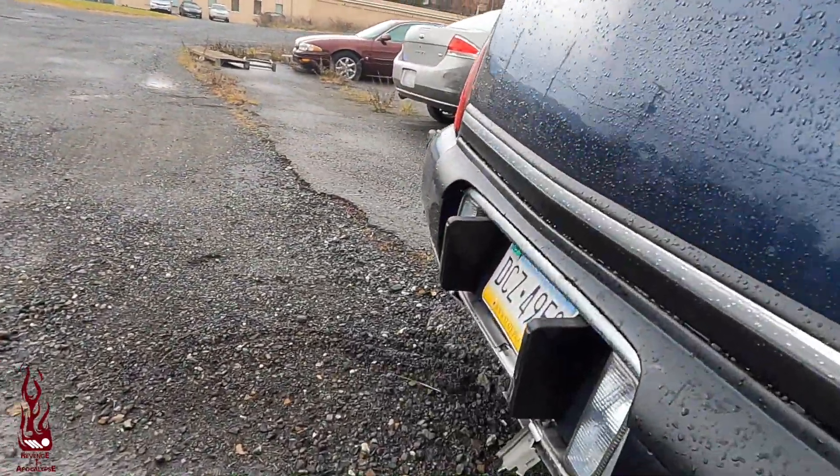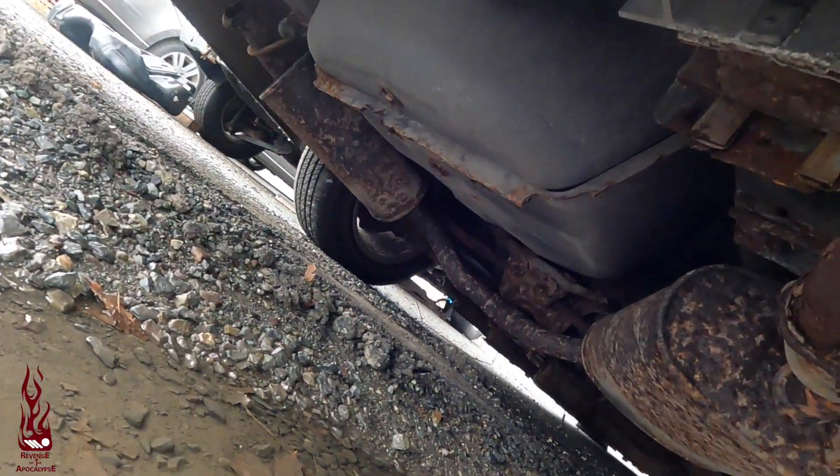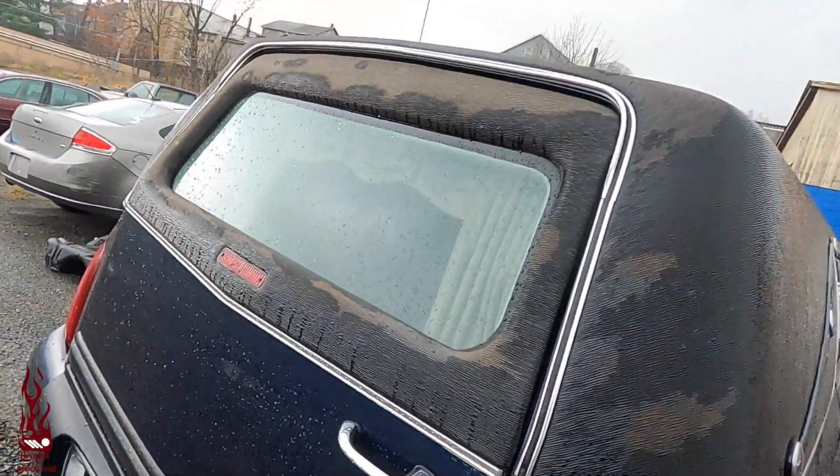Under here is a world of problems — you guys can see some rot right there. It definitely backed into something at some point.